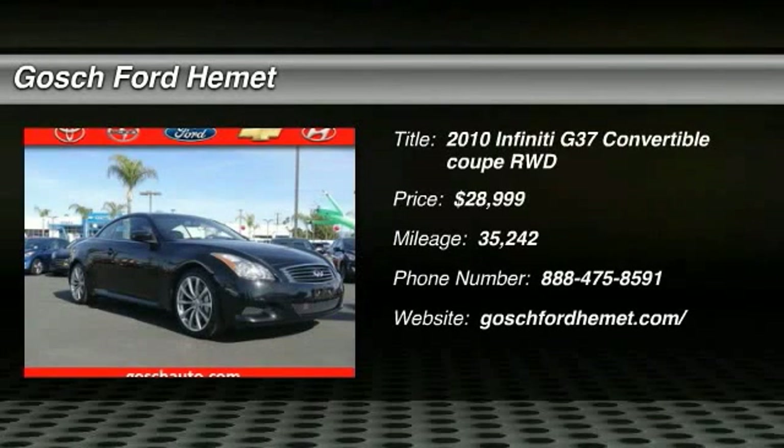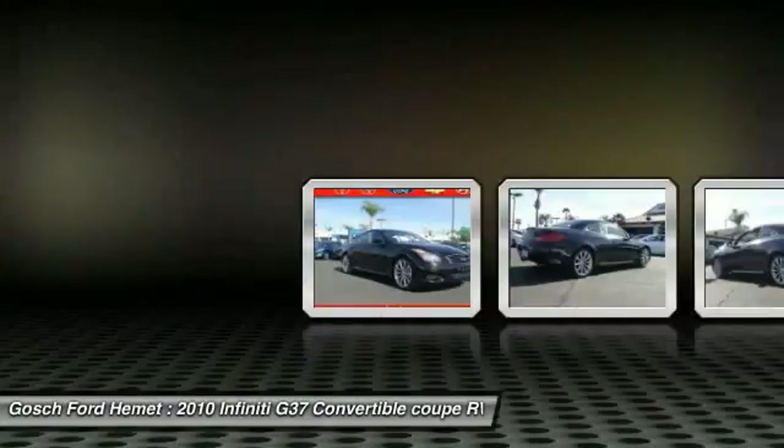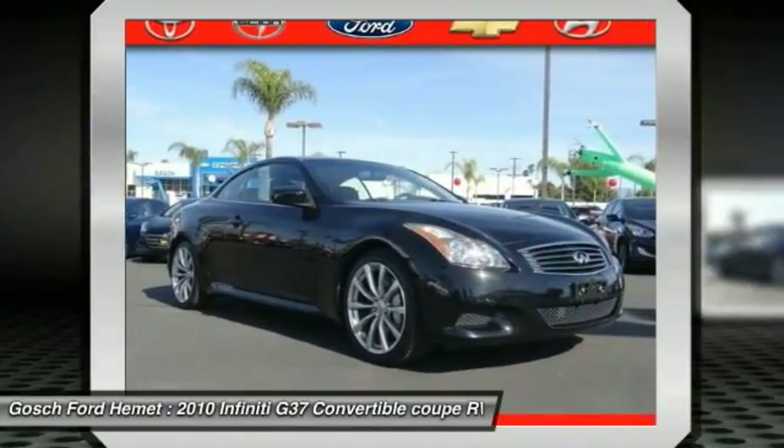The 2010 Infiniti G37 — a deeper level of performance, a new level of exhilaration.